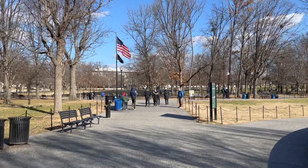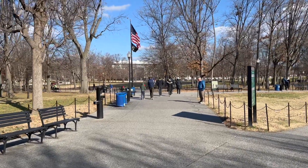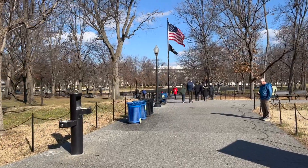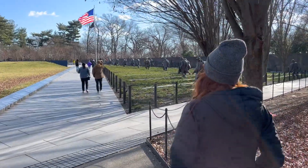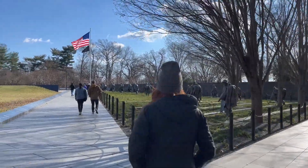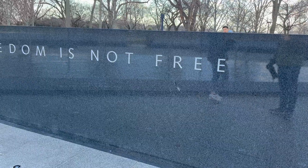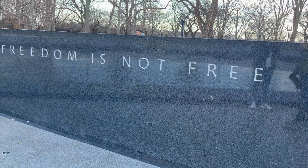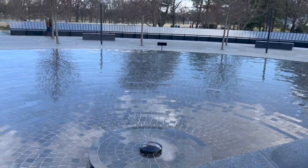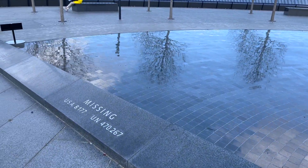We are now walking over to the Vietnam Veterans Memorial. Once again, I'm not going to take much video over here, just out of respect for those who are on the wall. We are now at the Korean Memorial — it's just beautiful.